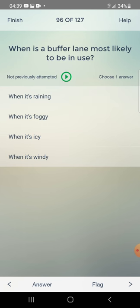When is a buffer lane most likely to be in use? When it's raining, foggy, icy, or windy? The answer is: when it's windy.